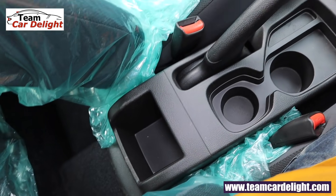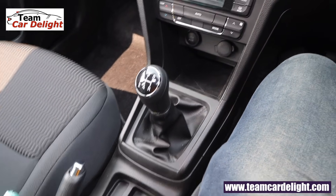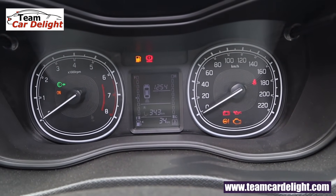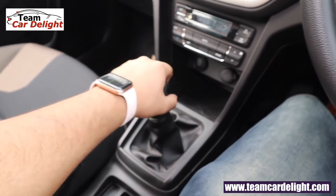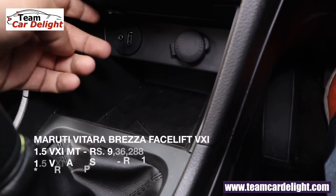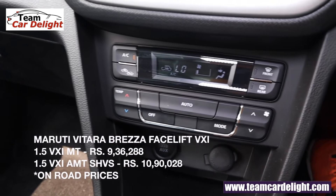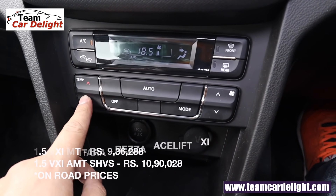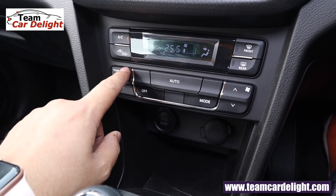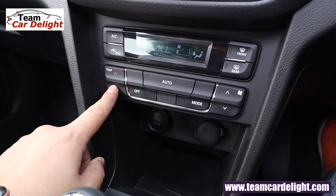There is no front armrest in this variant, but you can get it later at the showroom for ₹2,500. We get piano black finish on the gear knob. The parking sensor display is shown in the MID. There is some storage space here along with USB and AUX ports. This is a 12-volt accessory socket. There is fully automatic climate control on offer — the lowest temperature is 18°C and the highest is 32°C.